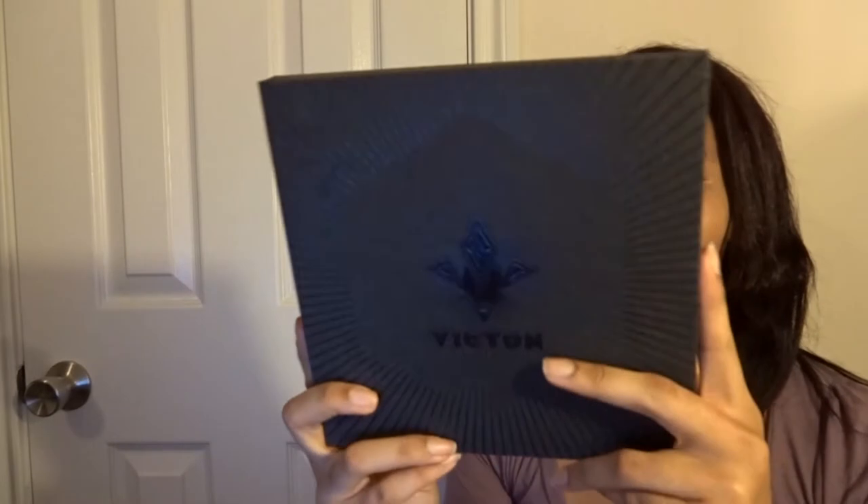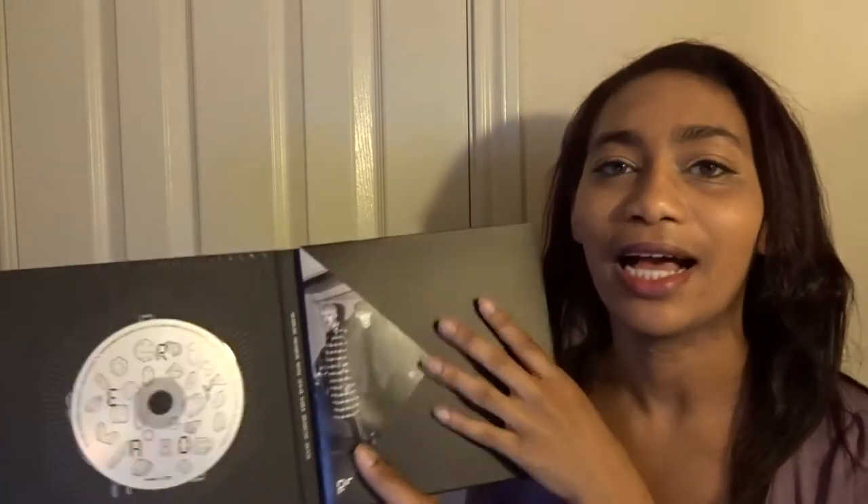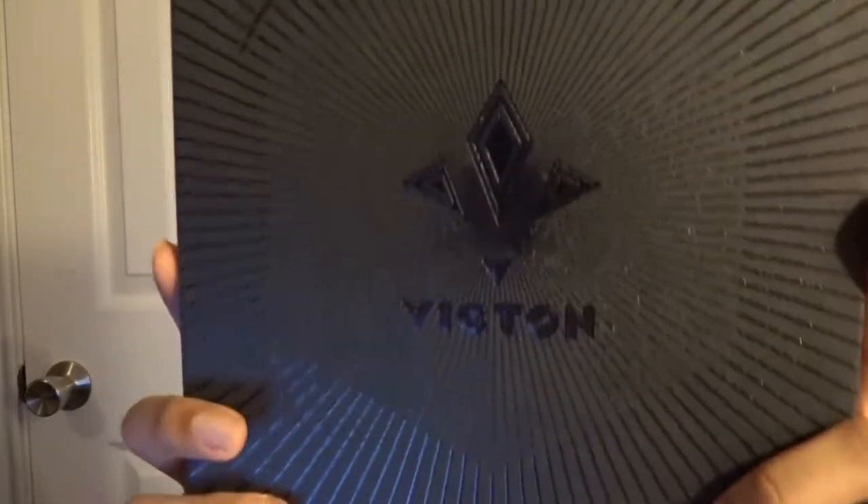The last actual album I got this month was Victin, and it is so gorgeous. It's really pretty — Victin's albums are so gorgeous. The photo books, they are treating them so well. The quality of these albums is amazing, and I absolutely really love this album.